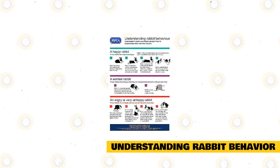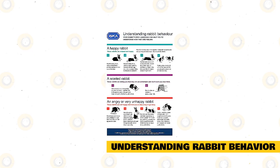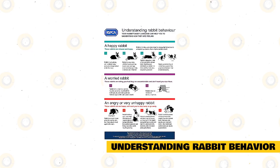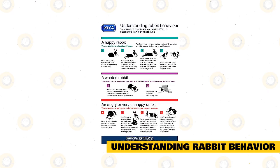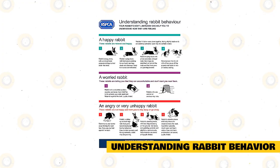Understanding rabbit behavior as a whole: rabbits have their own unique way of communicating with the world. Since rabbits don't make many sounds — they can make some soft sounds — they rely primarily on their body language to express their mood and needs. The movement and placement of rabbit ears are often the most apparent part of rabbit behavior to help humans understand what the rabbit means.